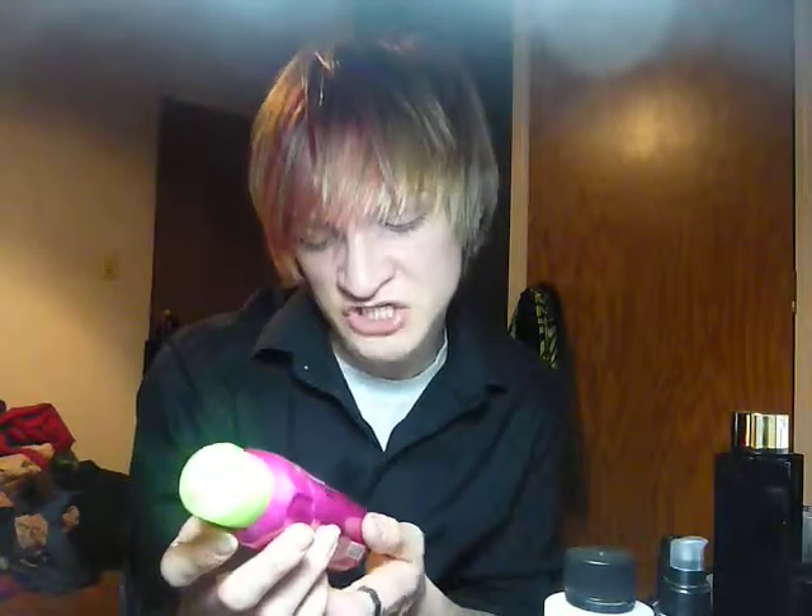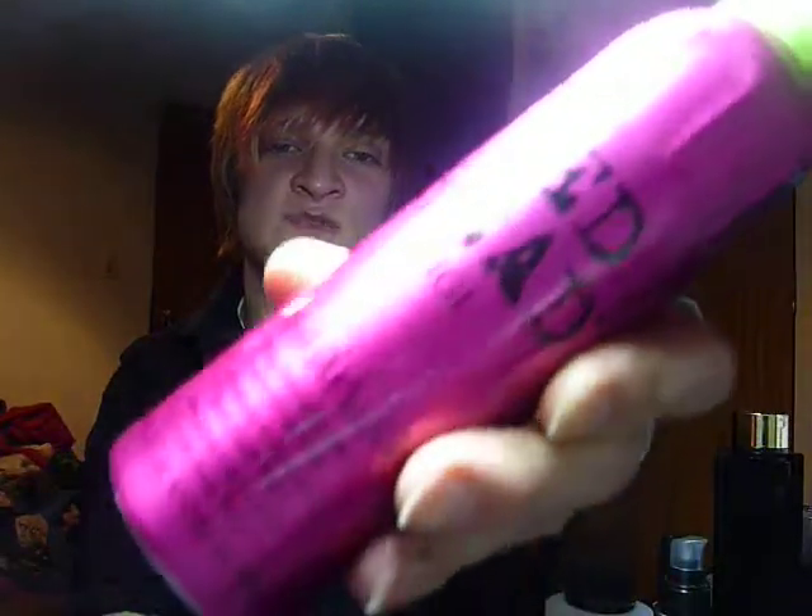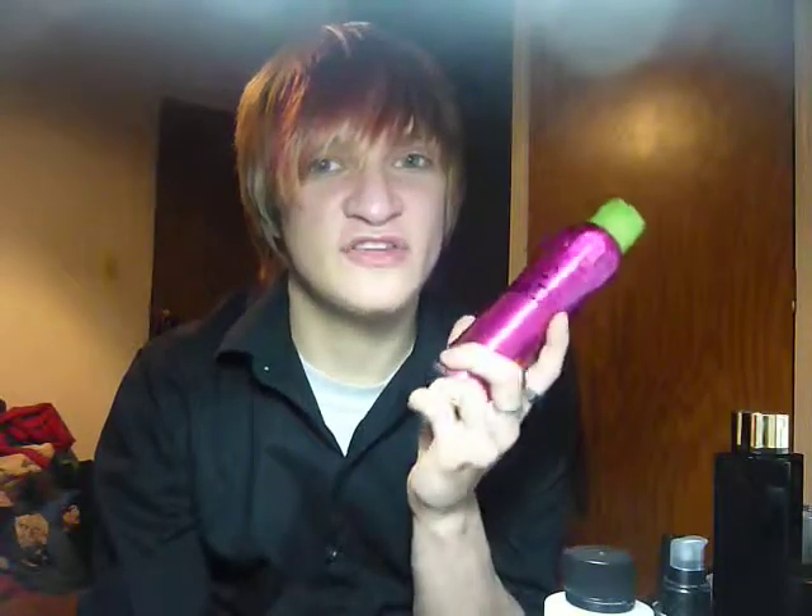Next is a Shine Spray, and this is Bed Head Head Rush, and I absolutely love this stuff. You guys heard me talking about the Kenra Platinum Soaking Mist — this stuff shines your hair so much better. However, this stuff doesn't smell nearly as good as the Kenra one.